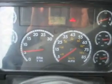Here's the evidence of all the gauges working. Zeroing in on the odometer, we have 786,175 miles. And there's the evidence of the alternator charging just fine at 14.1 volts.